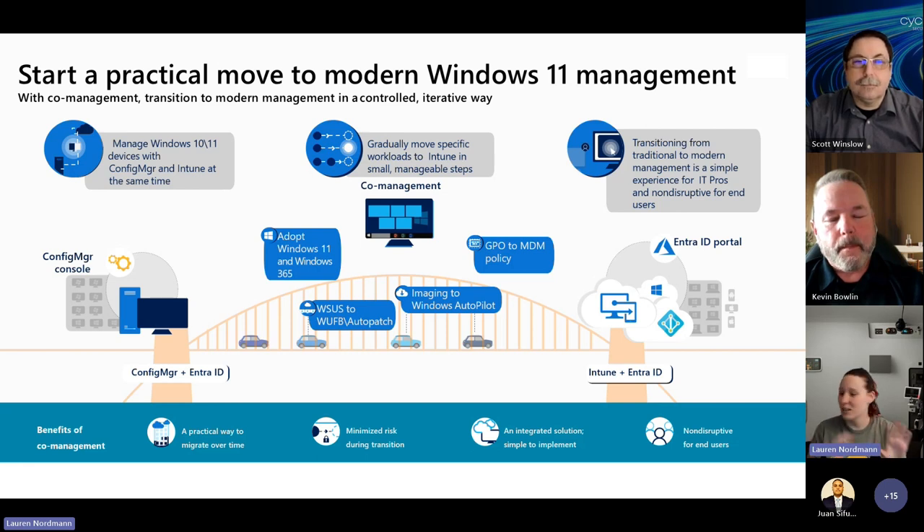Are you still on-premise doing legacy imaging, managing GPOs, using WSUS for your update strategy? Or maybe you're more in the middle where you've just started to dip your toe in that modern management water — you have some things moved over to Intune but not everything. What if I told you that Windows 365 could help you accelerate your process into more of that Intune cloud-managed workspace? I think that sounds awesome.